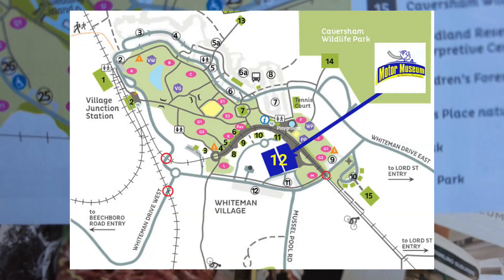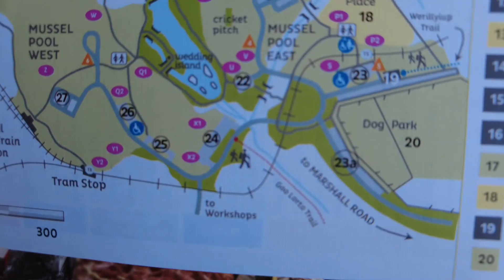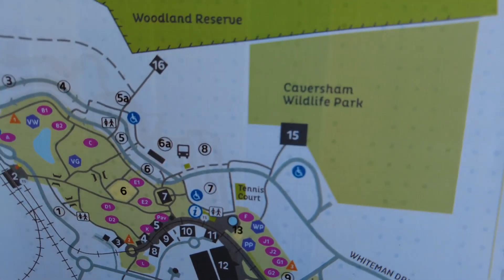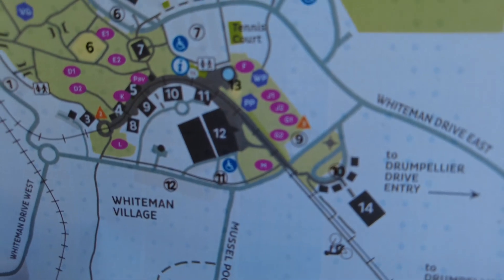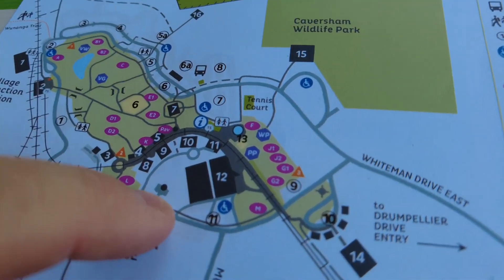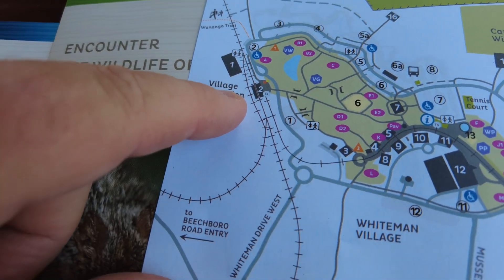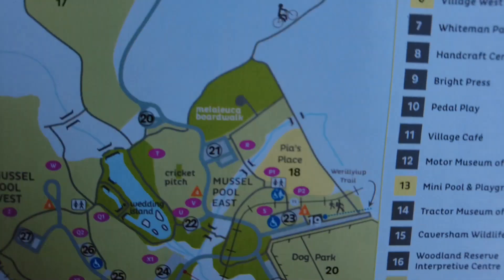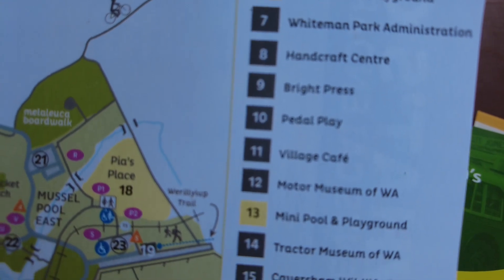Now we've got looks like two different areas, and we'll go down and have a look at the other one a little bit later. This is where we are at the moment. The wildlife park that we were going to go see is up here, and we're just back across the road in the park here near the visitor's centre. The areas we want to check out are going to be here, here, and the railway station which is over the other side there. So the closest to us at the moment is number 12 which is the Motor Museum — I suppose that's the first place we're going to wander over and have a look at.